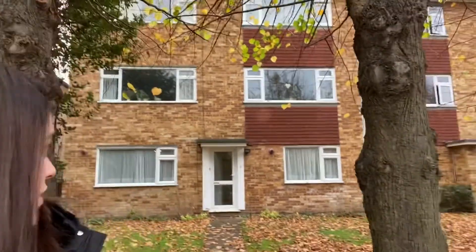Today I'm going to show you this beautiful two-bedroom flat. It's located in the building behind me and, as you can see, it has its own entrance from the front and the back. It's located very close to Colliers Wood Station and on a very quiet street. Please, let's go and have a look!